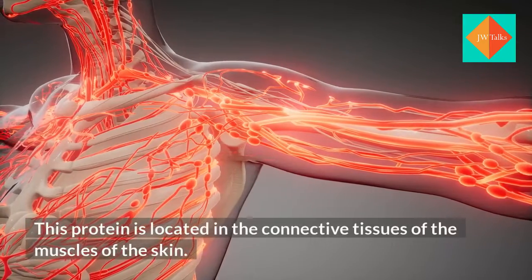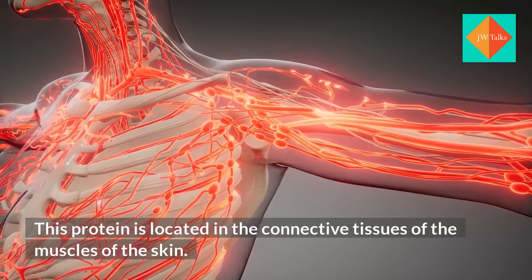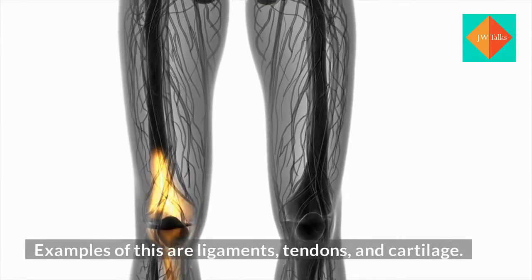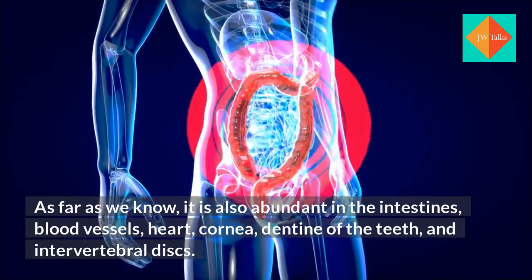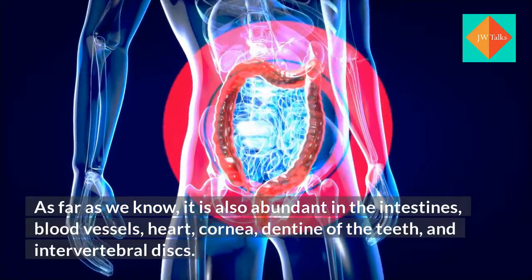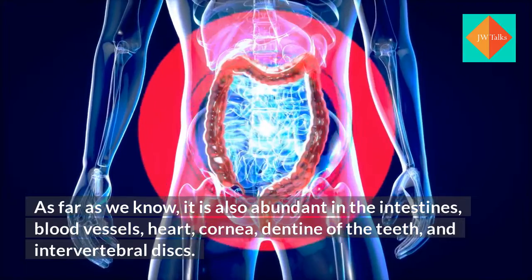This protein is located in the connective tissues of the muscles of the skin. Examples of this are ligaments, tendons, and cartilage. It is also abundant in the intestines, blood vessels, heart, cornea, dentine of the teeth, and intervertebral discs.